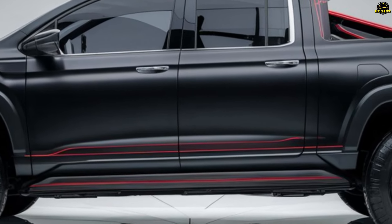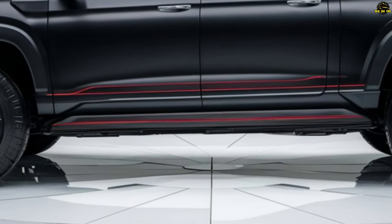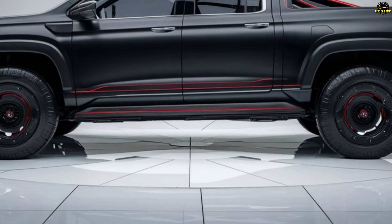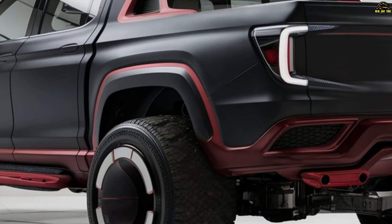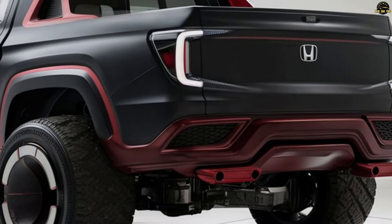The Honda pickup will include state-of-the-art communication and entertainment features as standard equipment. The pickup's improved tech package might include a central touchscreen, smartphone connectivity, and Honda's renowned user-friendly interface.